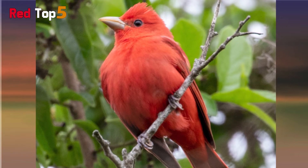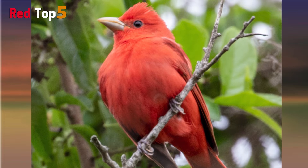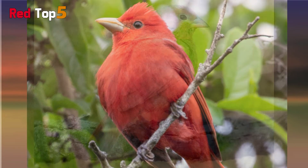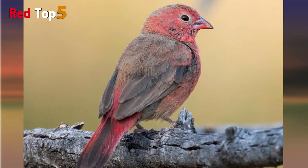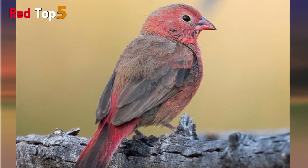A variety of birds with red plumage are among the colorful birds. Because of their bright red coloring, these flaming birds stand out among other eye-catching species. Red-headed birds may be found all over the world, albeit many of them belong to the songbird family of smaller birds. Some are classified as parrots or wading birds.